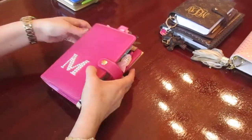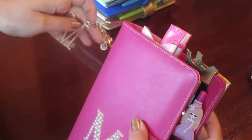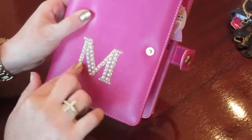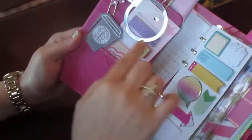Look at this charm — it's pink and came with this pineapple. I also bought this initial separately at Michaels and I love it. Look at that deco, and here is my planner.